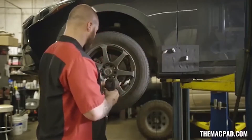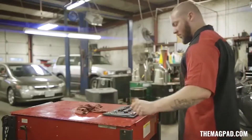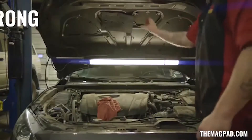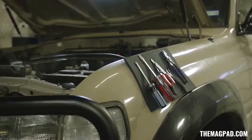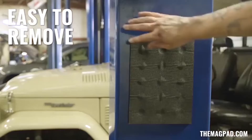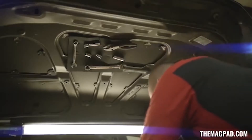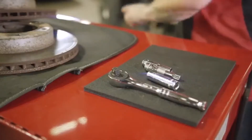Firstly, it can be attached to almost any surface of the car, and secondly, it reliably keeps the tools in place, not allowing them to fall or interfere at work. Interestingly enough, the magnet's power is enough to keep the tools hanging in a horizontal position. The developer also decided to make the pad flexible, allowing it to attach tightly even to uneven surfaces. MAGPAD could withstand up to 22 kilograms of weight and costs $40.